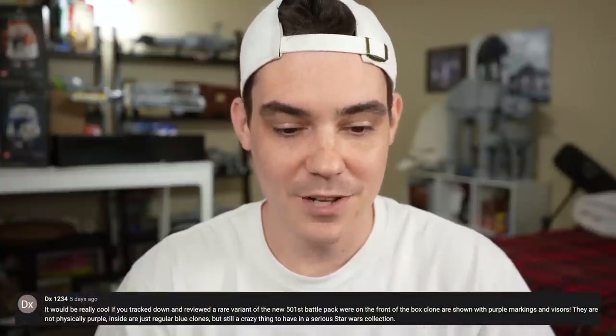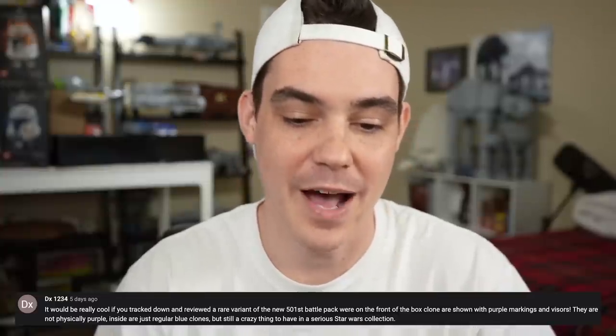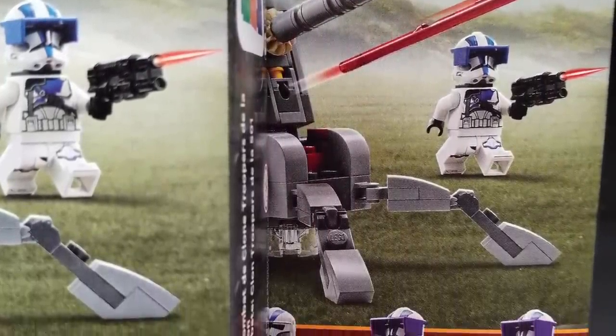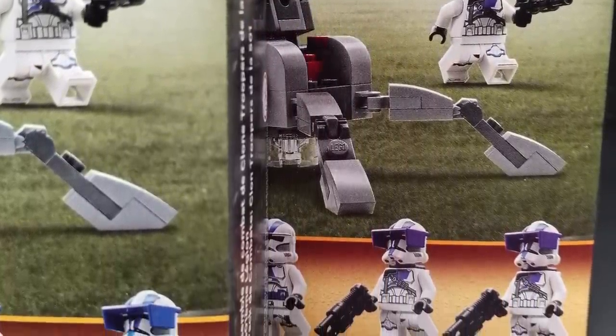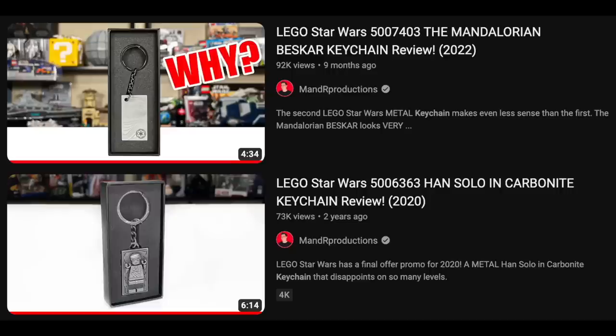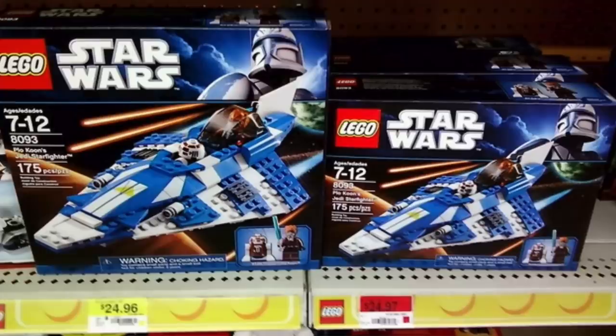First question comes from DX, who says it would be really cool if you tracked down and reviewed a rare variant of the new 501st Battle Pack where on the front of the box, the clones are shown with purple markings and visors. They are not physically purple inside — just the regular clones — but it's still a crazy thing to have in a serious Star Wars collection. I certainly wouldn't make a review about a slightly different box, although I can see why you'd think that's exactly the type of thing I would do as a LEGO Star Wars fan.